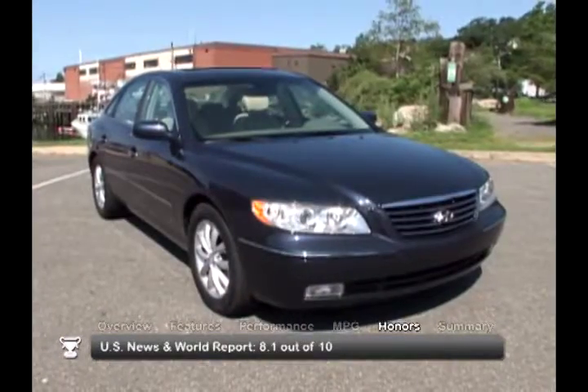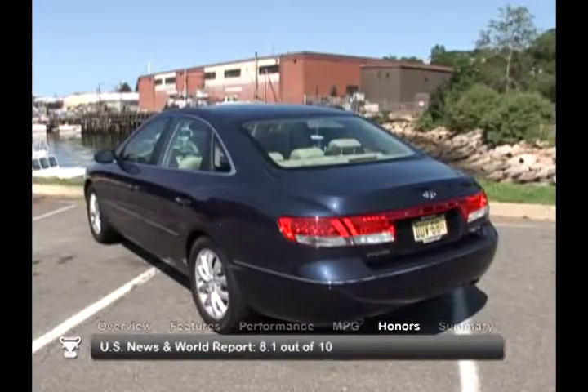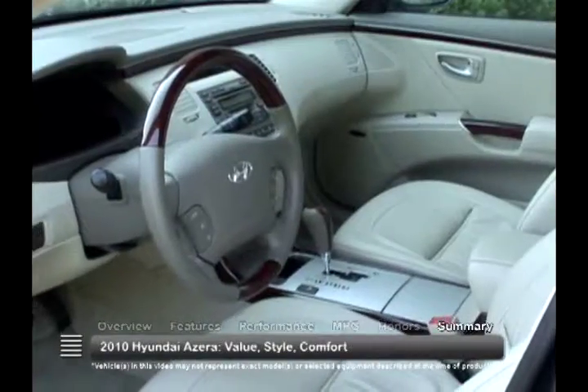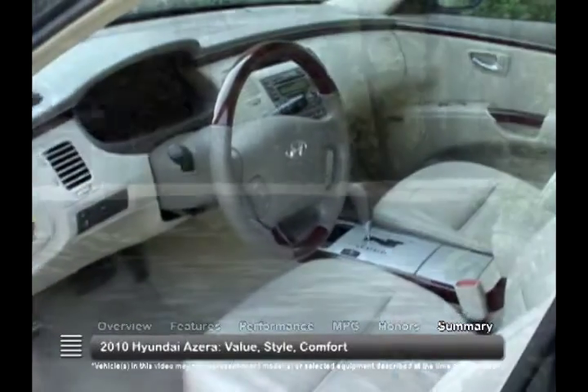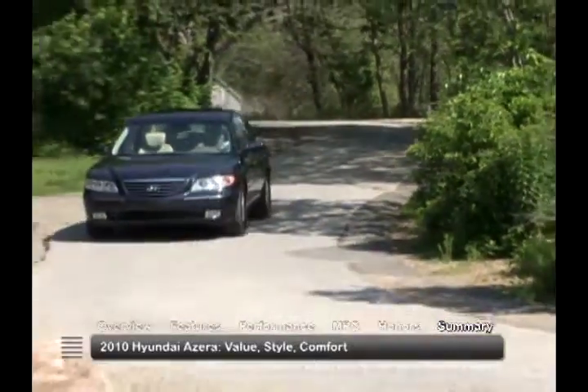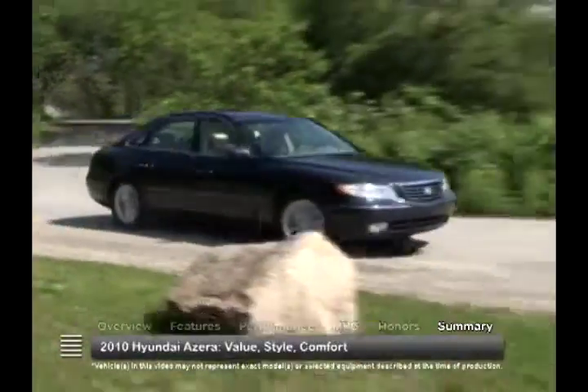The 2010 Hyundai Azera received a rating of 8.1 out of 10 from U.S. News and World Report. Loaded with standard features in its spacious and comfortable interior, the 2010 Hyundai Azera captured the full-size sedan market by delivering affordable luxury and style.